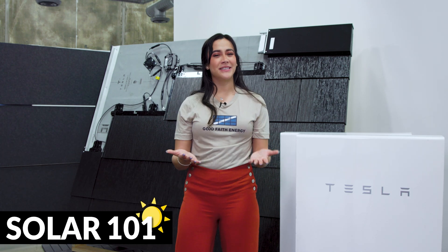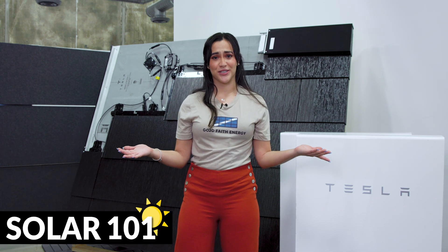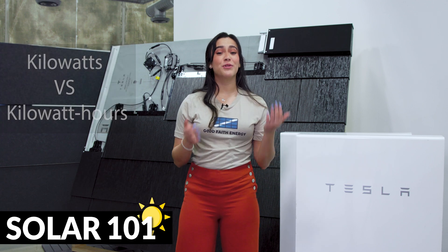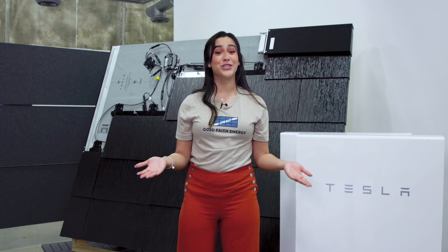It's Macy, and I'm back to answer what may seem simple, but even I didn't know the answer. What's the difference between kilowatts and kilowatt hours? When dealing with your home's electric system, it's helpful to know the difference.